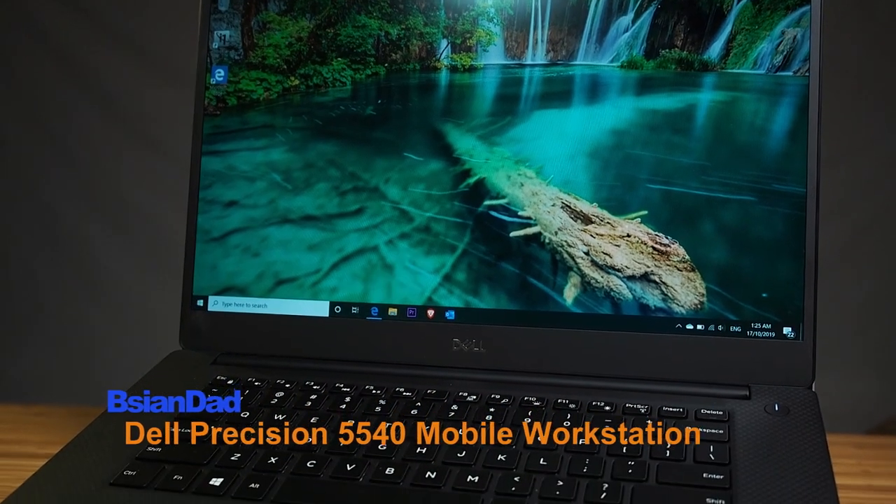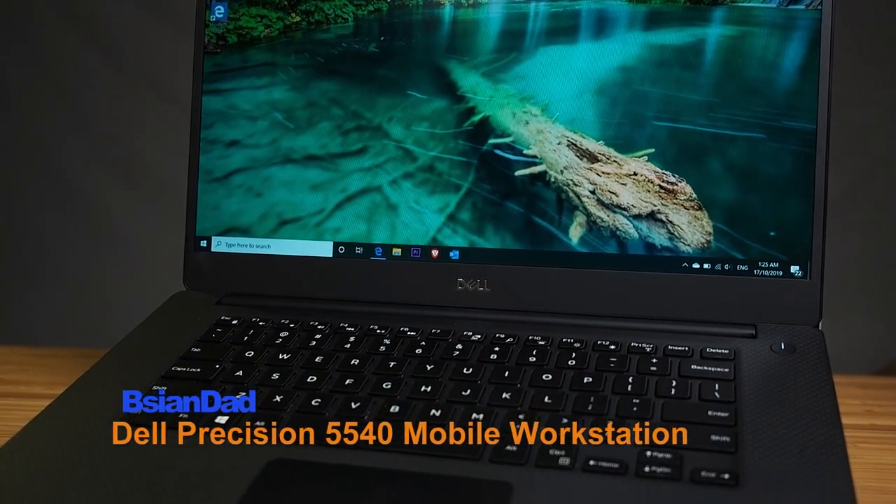Good everyone, the Asian Dad here. Today we'll do the in-depth review of this Dell Precision 5540. This is a 15-inch mobile workstation. It was released mid-2019.